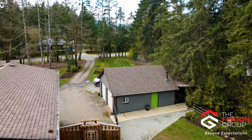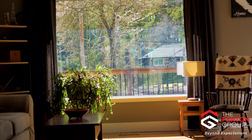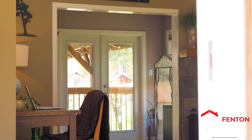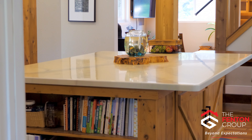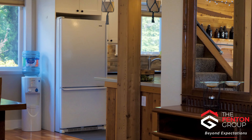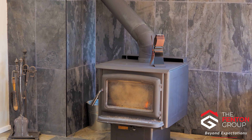The home itself is set back nicely from the road. Inside you'll find the family room boasting wood floors, a beautiful fireplace and French door access to the backyard, the open concept kitchen complete with modern white cabinets, a huge island with breakfast bar and a walk-in pantry, the adjoining dining room and a beautiful family room with wood floors and a feature wood stove.